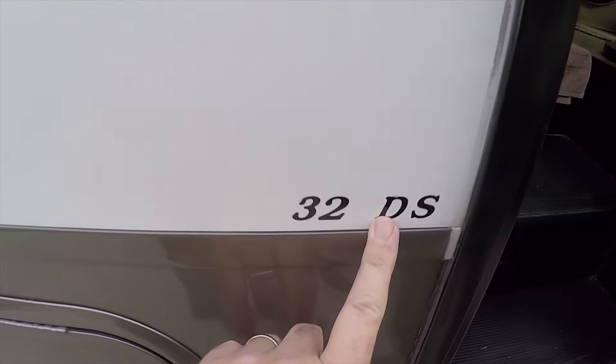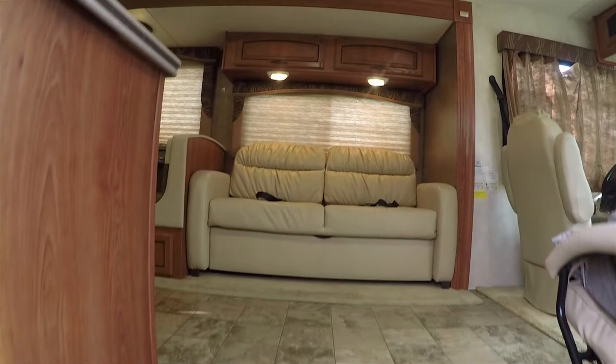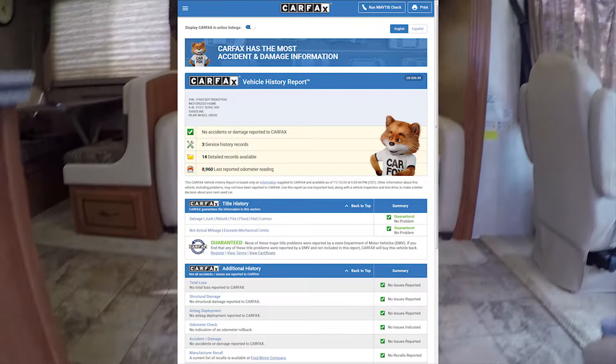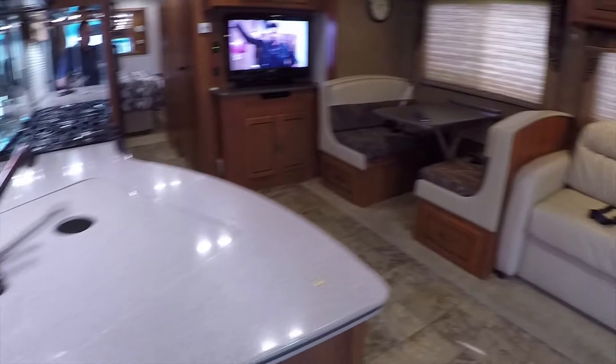We're going to walk around inside the Coachman Murata 32DS motorhome. This only has about 8,000 miles on it — really low mileage. It looks like brand new on the outside and inside. Super clean, mint condition.